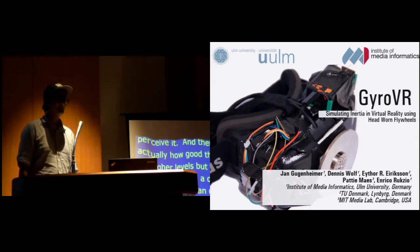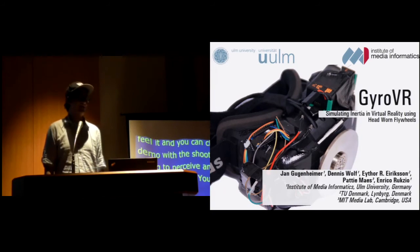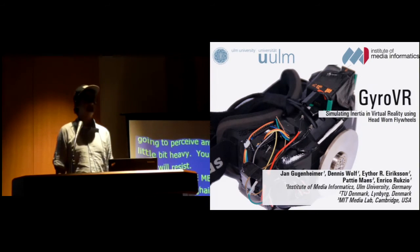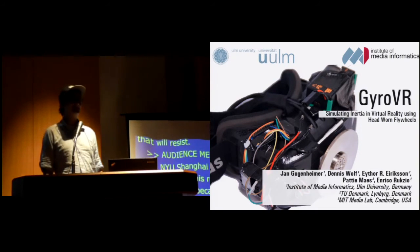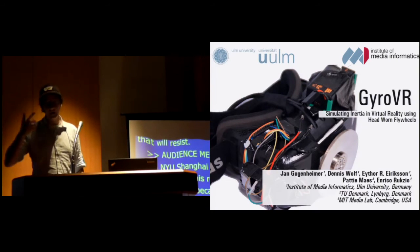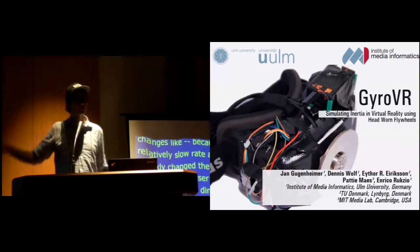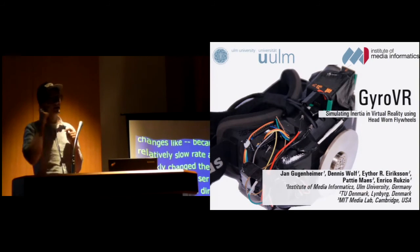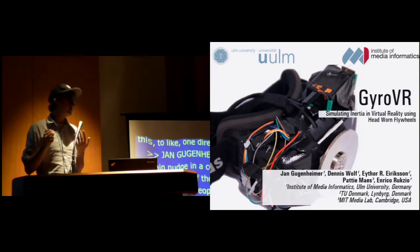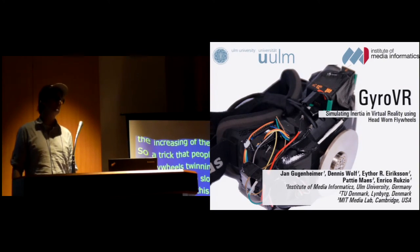I'm Bruce from NYU Shanghai. I want to ask how fast does this react to speed changes, because HDDs spin up at a relatively slow rate — I'm wondering if you rapidly change the speed, would the user feel their head being dragged in a direction? That's a really good point — that was the initial idea we had. The increasing of speed is quite slow with the HDD. A trick others did — Baras at CHI 2012 — used two flywheels spinning in opposite directions to reduce force and brake faster. In our prototype we just have constant spinning and you only perceive it when you move, but using strong brakes to slow it down quickly could produce such a nudge.